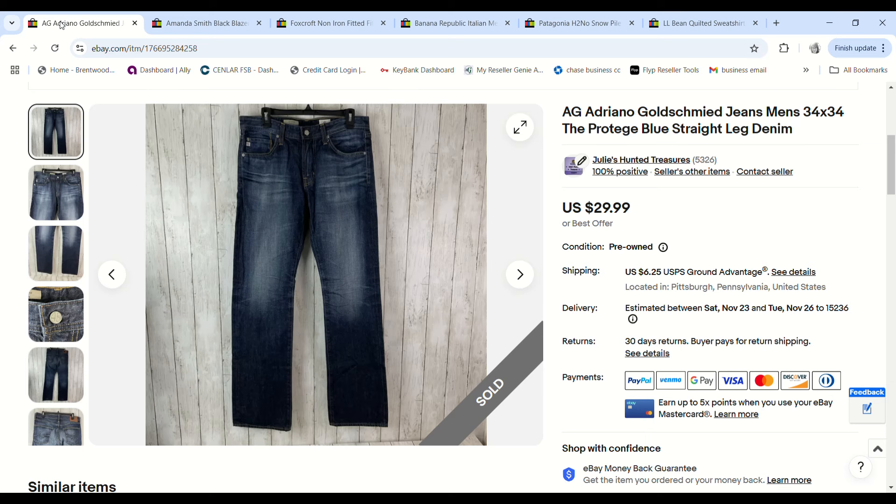These Adriana Goldschmied jeans sold in less than 24 hours. I listed them for $29.99, someone sent a $25 offer and I gladly took it. We paid $2.67 at the bins and we made a $15.65 profit.